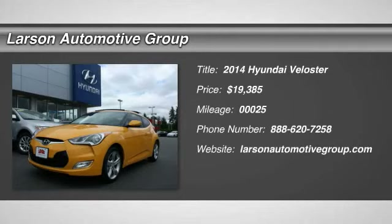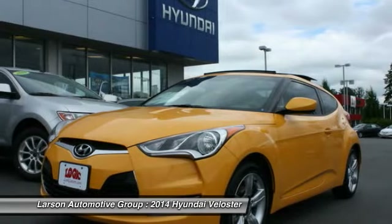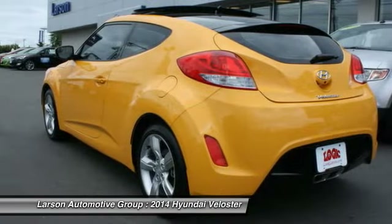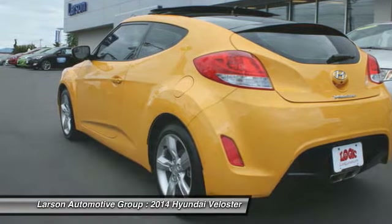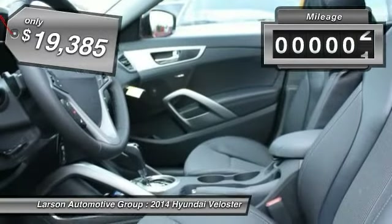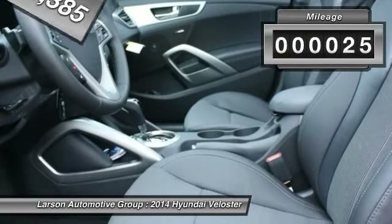The 2014 Veloster. The Veloster's innovative body style and unique design make it unlike any other small car out there. Pair that with fuel efficiency that pushes the 40 miles per gallon barrier and you've got one sweet ride, priced below $20,000. This vehicle has less than 100 miles.